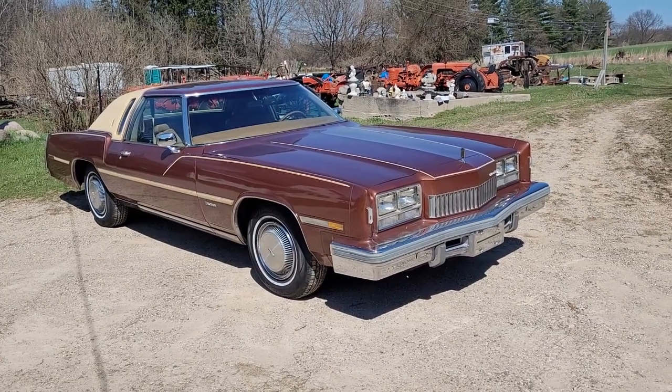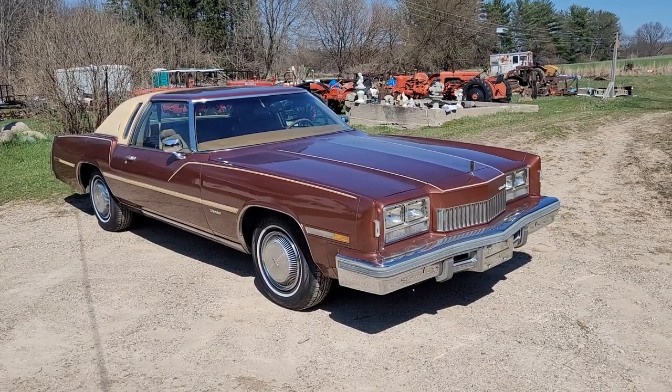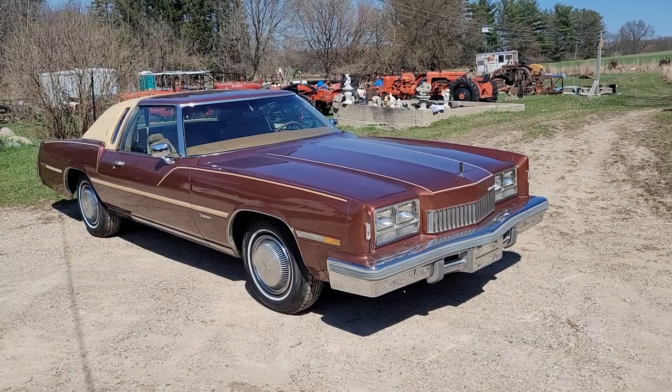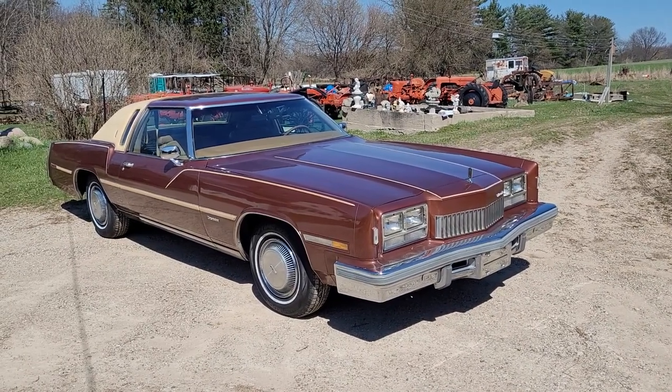Hi folks, this is Tim with Narhe Auctions. This is with the Mike Jernick Auction, and this was his mom's car. She's passed, and so we have this car here available for auction.